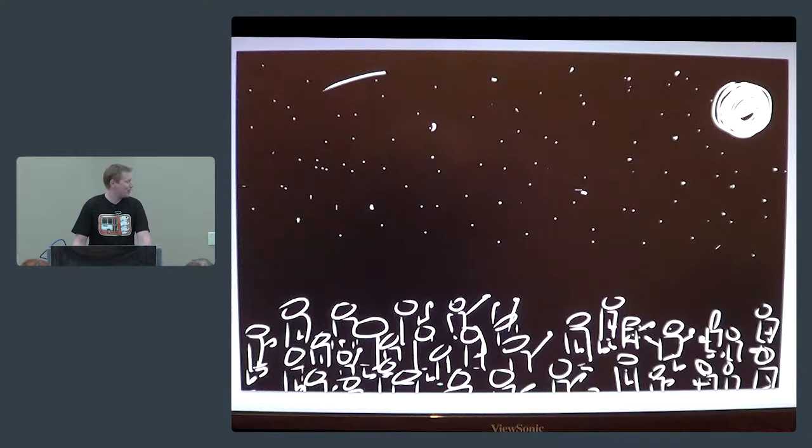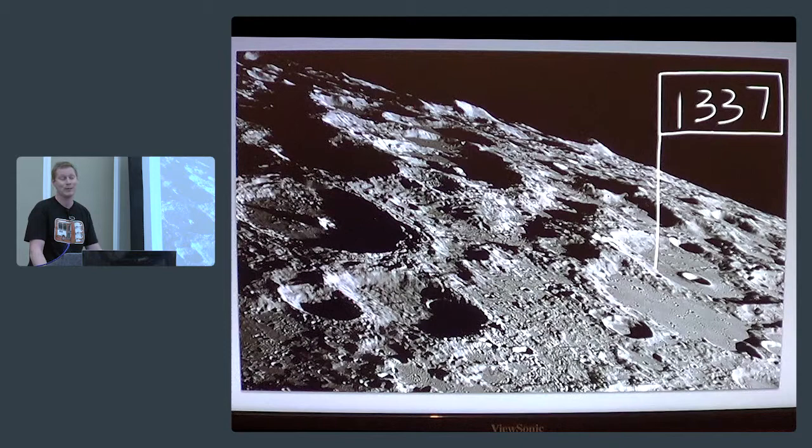The most modern example I'm aware of is 26 hackerspaces all around the world that have decided to get together and work on a common goal. The result is going to be the hackerspace space program: step one is a worldwide communications network, step two is a man in orbit, and step three is to land a man on the moon in the year 2034. I don't know how they're going to do it, but I'm pretty sure they're going to.